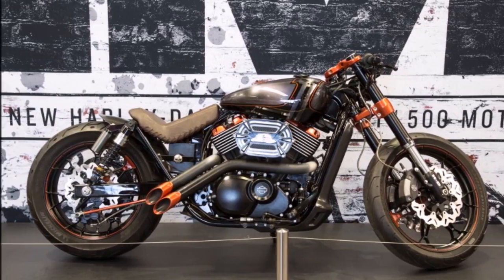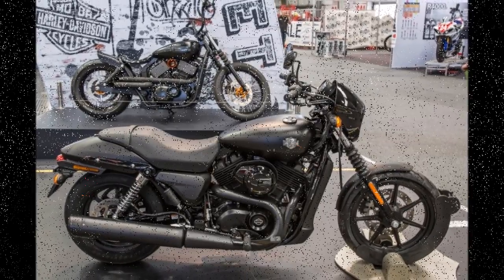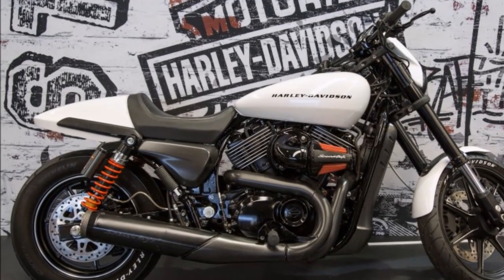Like all Harleys, it's built to be customized, and the ride-away price of $6,700 will be a starting point for all kinds of custom additions that can take the bike in a number of different directions design-wise.